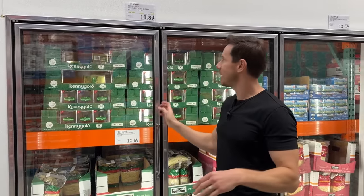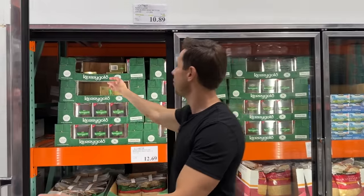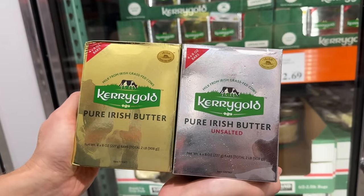It literally only happens around this time of year — Kerrygold. Once a year it goes on sale. The last 12 months Kerrygold has really gone up in price, but now you're getting $3.60 off and you have your choice of gold bars or silver bars — salted or unsalted. I prefer unsalted because I like to control the amount of salt while I'm cooking. This is really good.